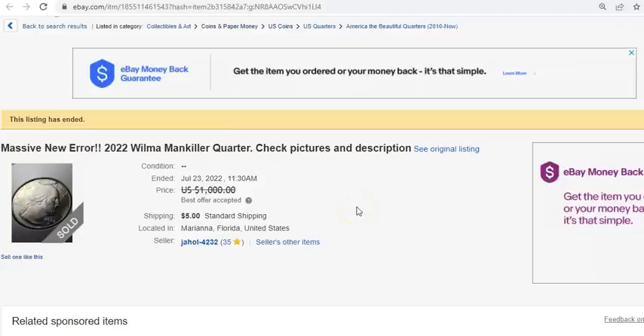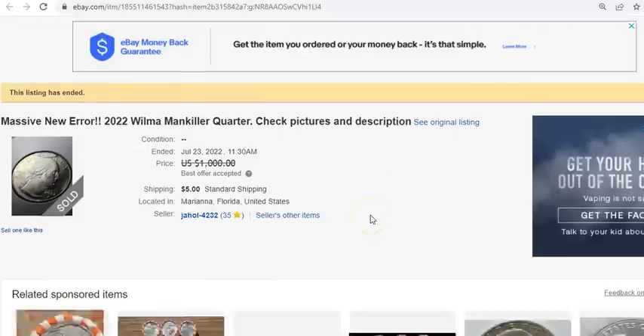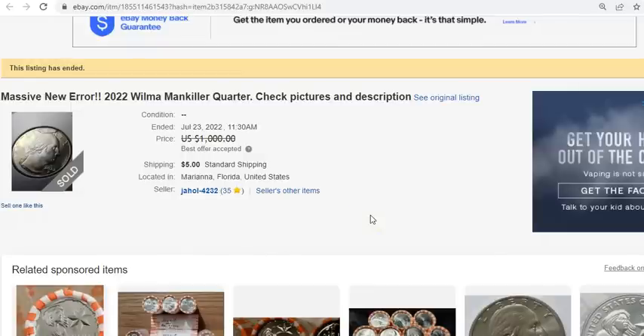The main topic for this video — we're going to revisit the 2022 Wilma Mankiller quarter retained cut die break, either the single-sided or the double-sided variant of both of those particular errors. That was first discovered almost a month ago, about when I had done my video promoting this particular error and how it's kind of a big deal. Here we are roughly 30 days later.